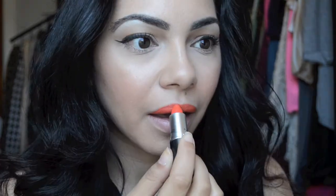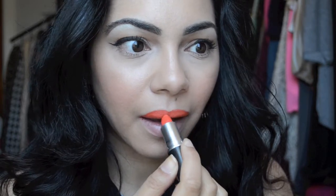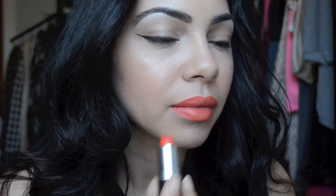So the first lipstick I'm going to use is a beautiful bright orange lipstick — this is Morange by MAC and I just absolutely love this color. If you're going to go bright, girl, you need to use that Morange honey. It will give you bright, bright, bright!